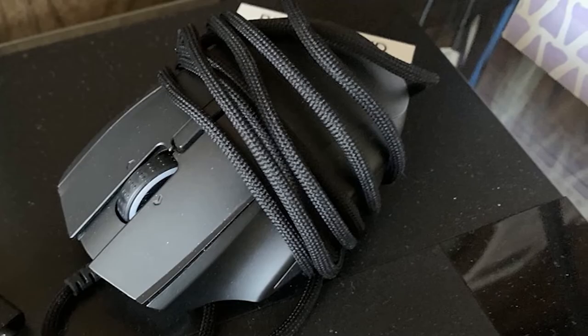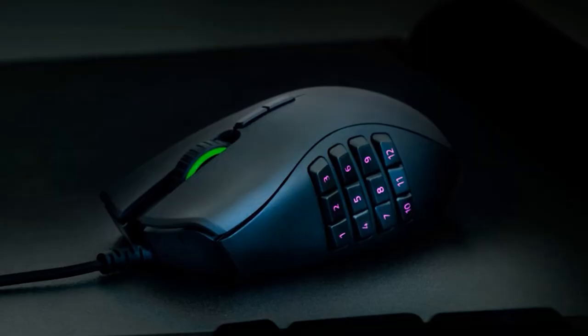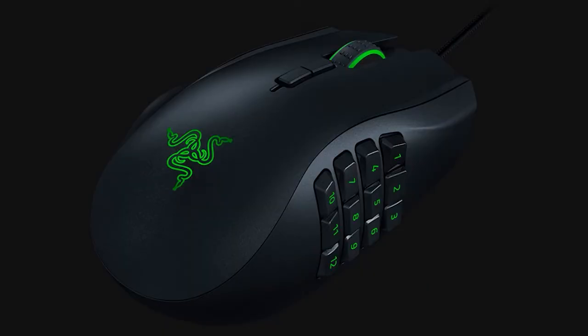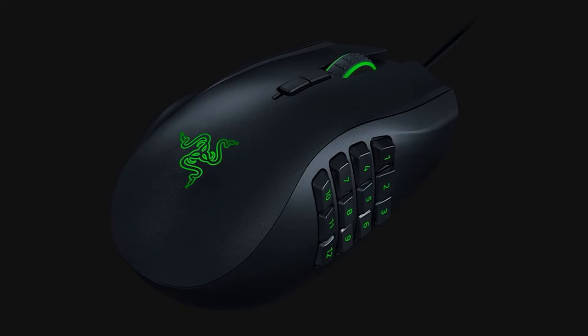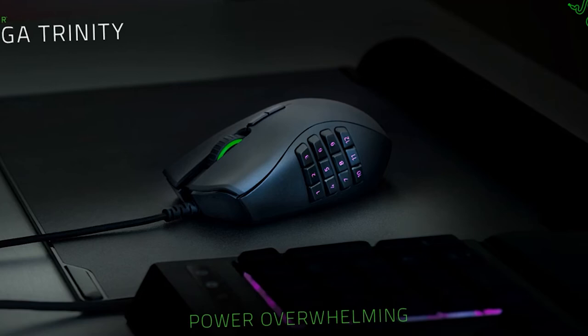I find myself using it for everything — whatever the game, whatever the work task, this mouse has been a revelation. Using it with Razer Synapse 3 is a joy, and I can even put my pinky on the mouse in a designated resting place. If you're after a gaming mouse that can do it all, then this is the best left-handed gaming mouse on the market. Not only is it the best left-handed gaming mouse going right now, but it's also a great addition to the Razer mouse range in and of itself.